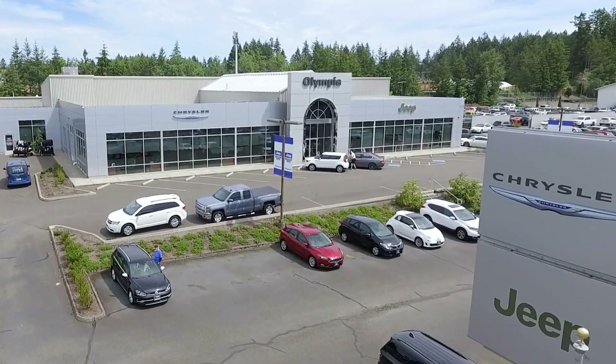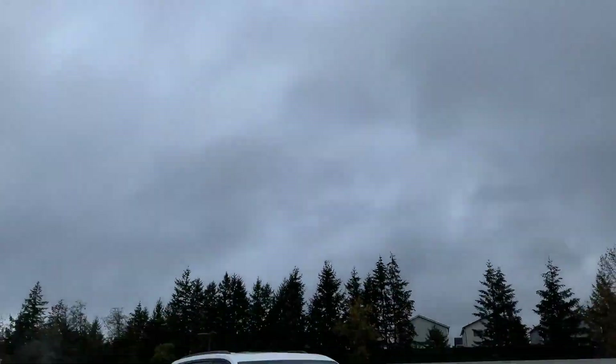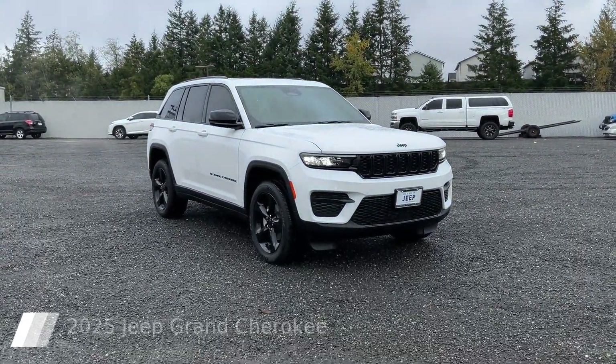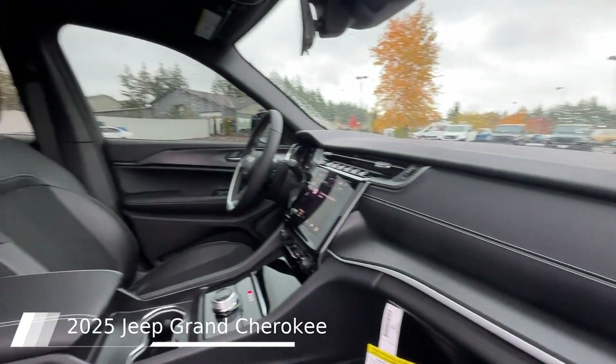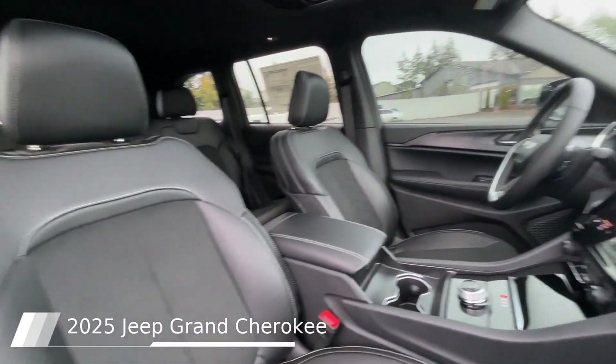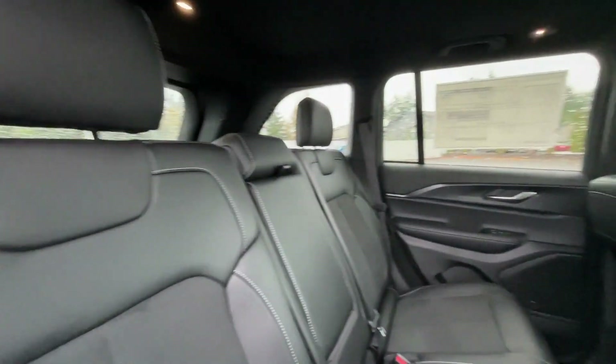Welcome to Olympia Jeep, and here's a look at one of our great vehicles from our inventory. This 2025 Jeep Grand Cherokee comes equipped with power sunroof, rain-sensitive windshield wipers, power liftgate, gloss black exterior accents, and wireless charging pad.